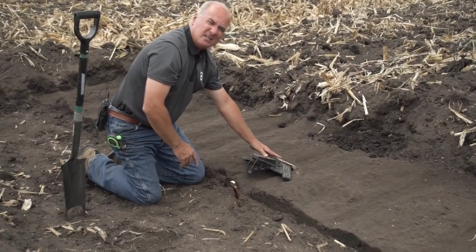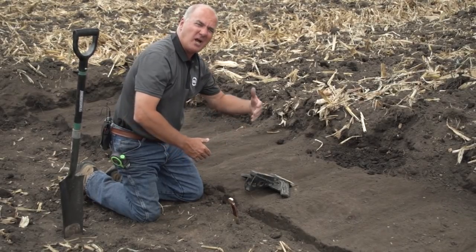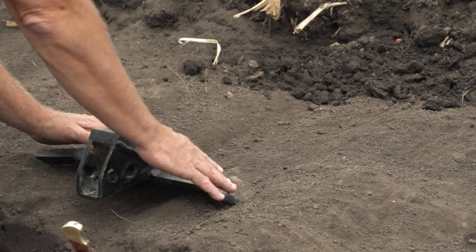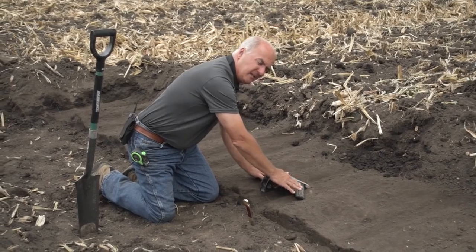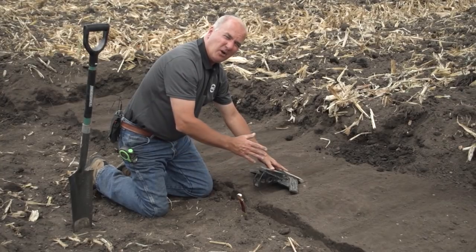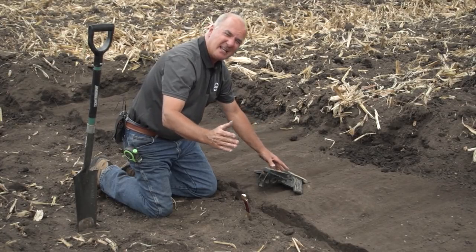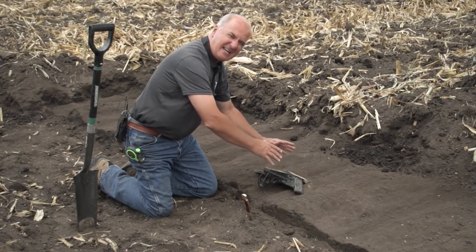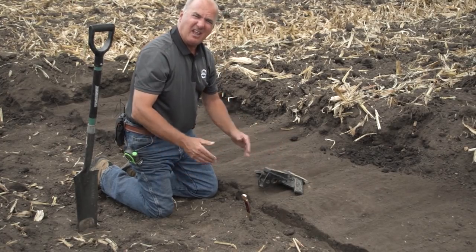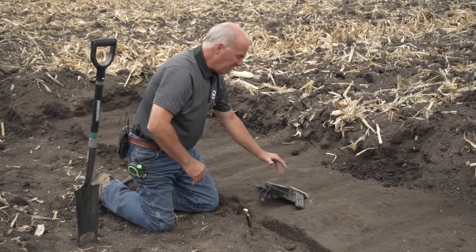Criteria number two was that it needs to be pullable — I did not want farmers to have to go to higher horsepower. So we took a lot of time and effort to get the shape, design, and sweep of the wing and its angle correct. We started where I was losing over a minute 50 seconds longer on a half-mile pass and got it down to nine seconds by just changing design. Criteria three: it needs to last. I realize we're doing more work, but I want it to go as long as possible — for us, the entire season here in central Illinois.